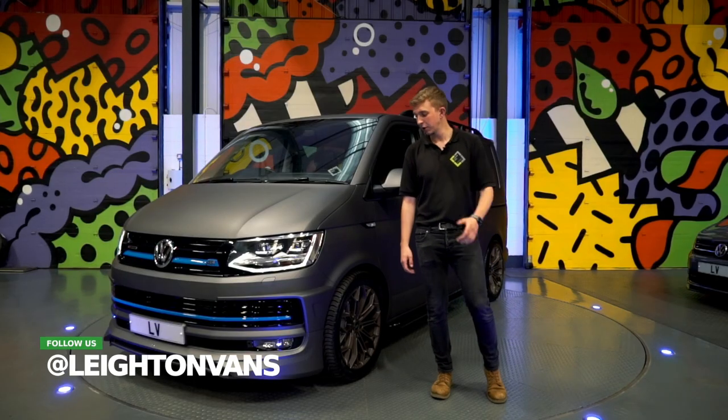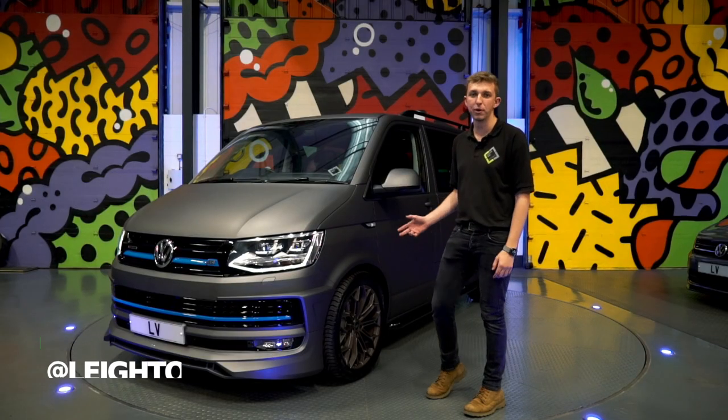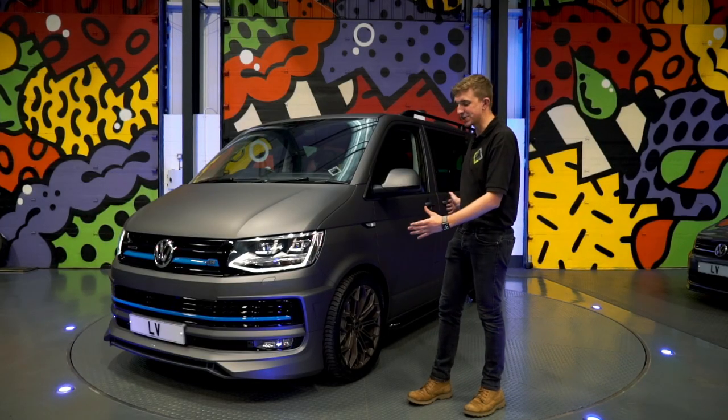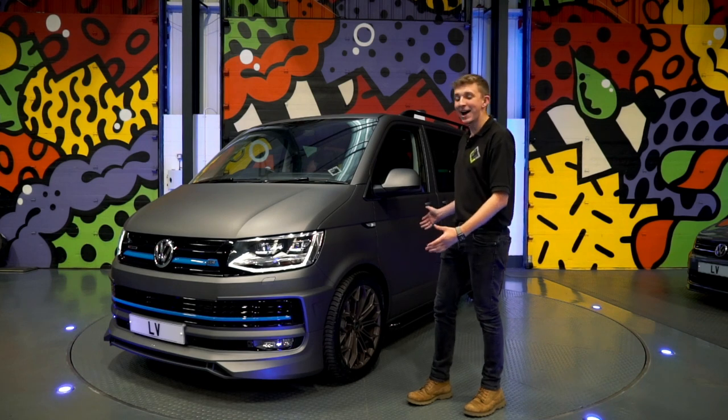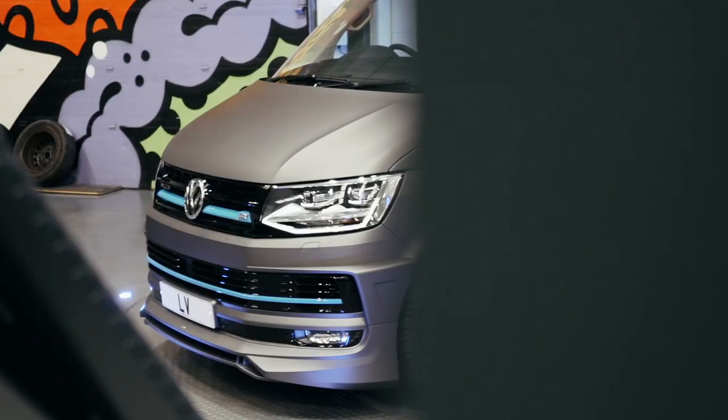Hi folks, Adam at Leighton Vans. Got something really cool for you today — we've got one of our 204 4MOTION DSG vans, and as you can see it's wrapped in matte charcoal metallic, which looks really, really good.